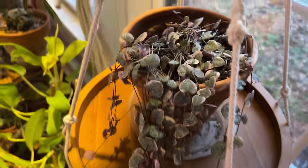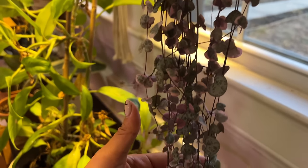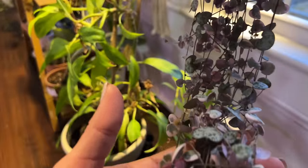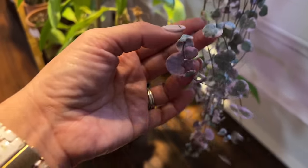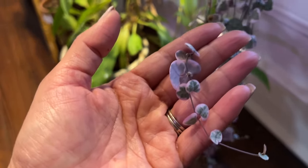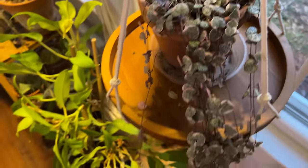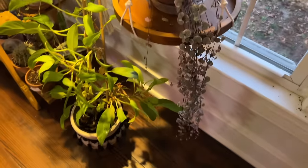Here is my string of hearts variegated. When I bought it at the beginning of 2020, these were very hard to come by and expensive — I paid about $50 for just a little piece. At this point they're easier to find. I'm so happy it didn't die on me — look how big and pretty it is. Once in a while I'll just get a string and wrap it around the top, then it roots and gets fuller and fuller.